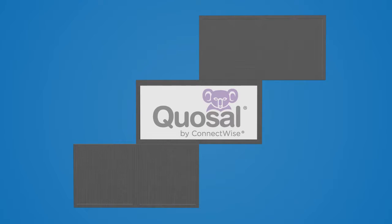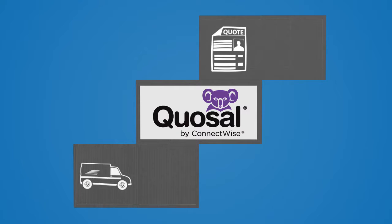Grow your business with QuoZL Quote and Proposal Automation. Create quotes faster, deliver your quotes and proposals online and gain visibility into the sales pipeline.